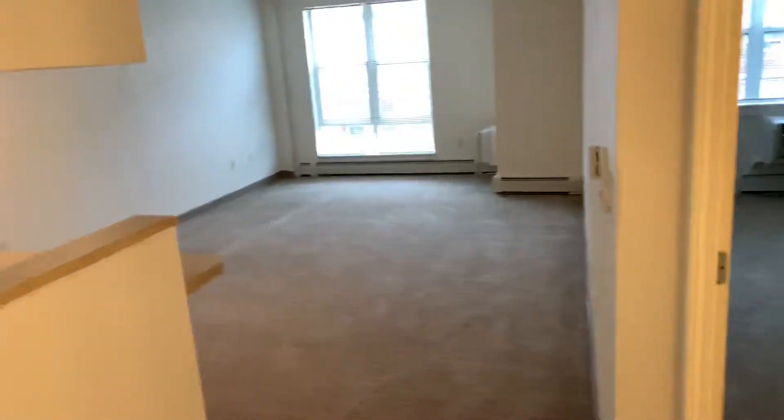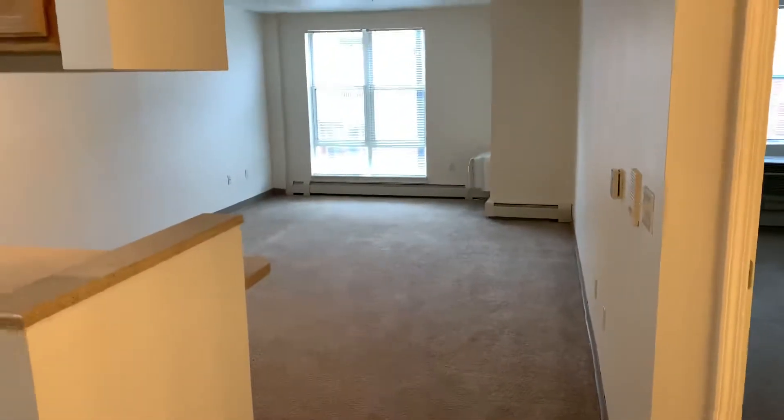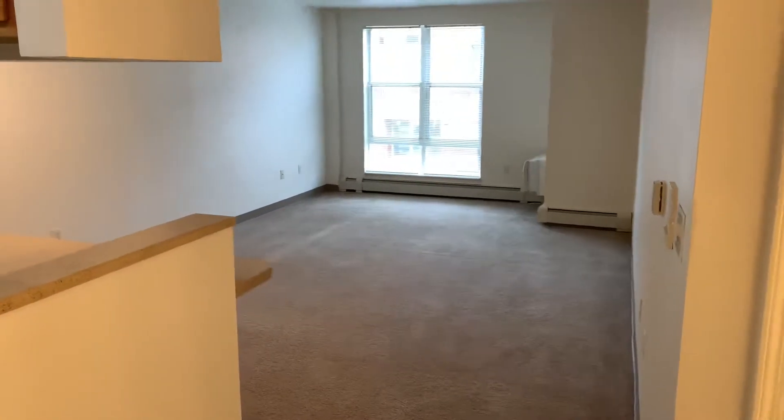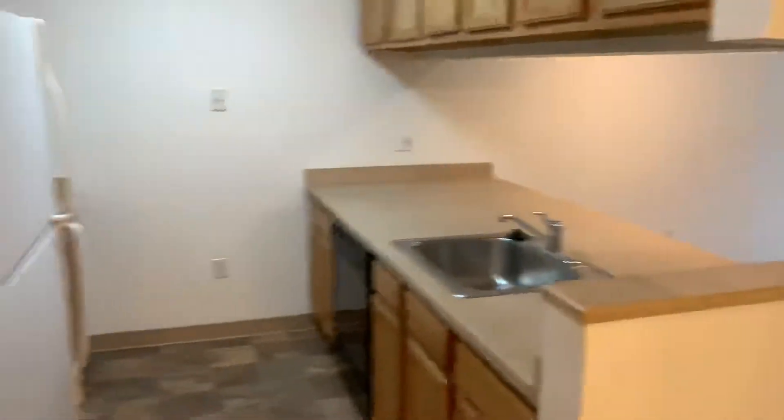Welcome to Oak Hill Apartments. My name is Andrei and today I want to feature a one-bedroom apartment in one of our buildings, 111 Hyman Place. We are on the second floor right now. As you come in, on the right side you have a closet, and then on the left you have the kitchen.